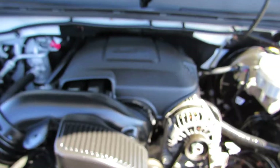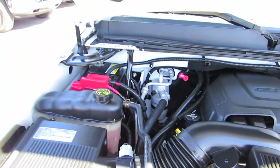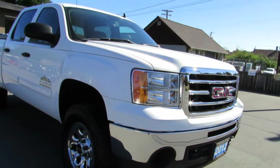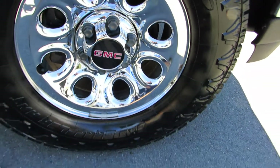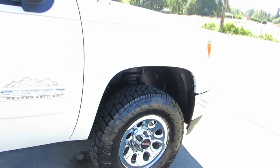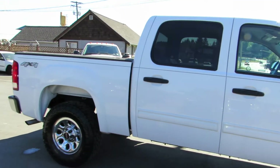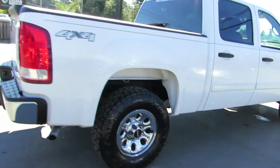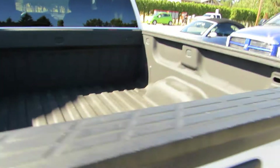It has the 4.8 liter Vortec V8 engine, factory chrome alloy wheels, and brand new Nitto Terra Grappler tires — all four in excellent condition. Tinted privacy glass in the rear, the trailer tow package, and spray-in bed liner.